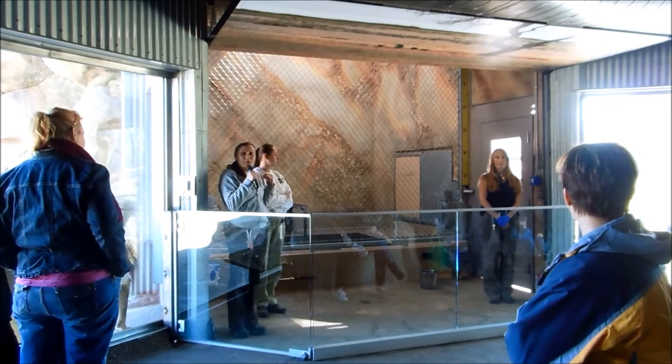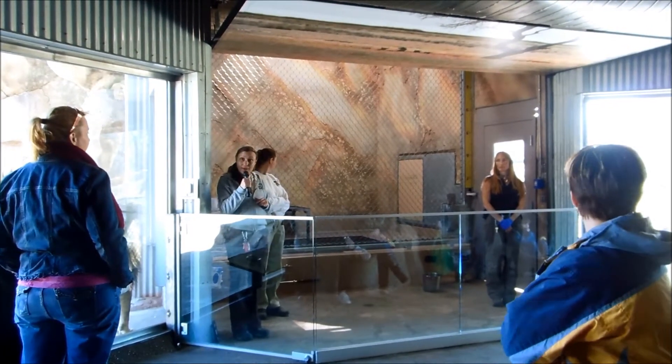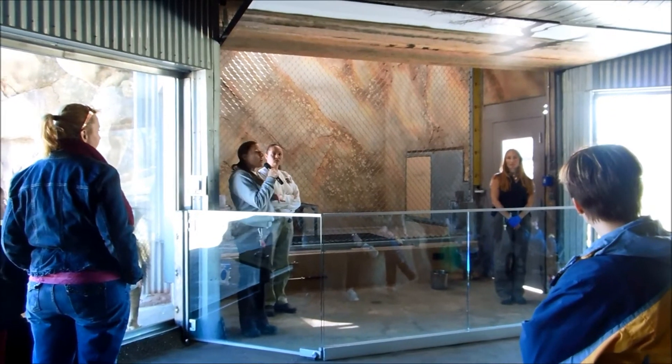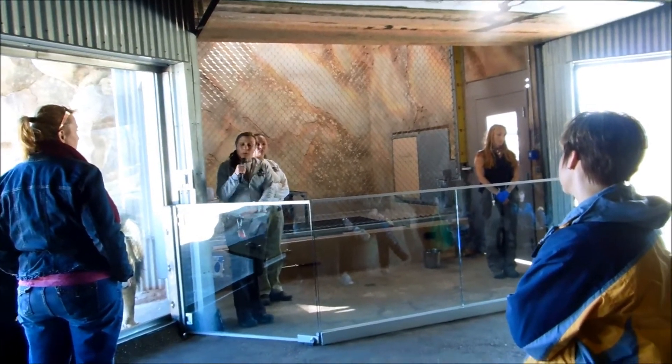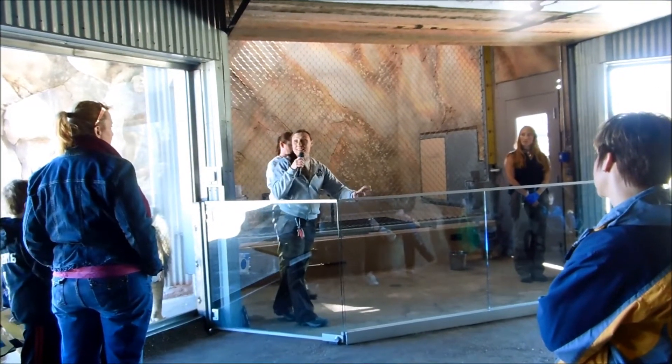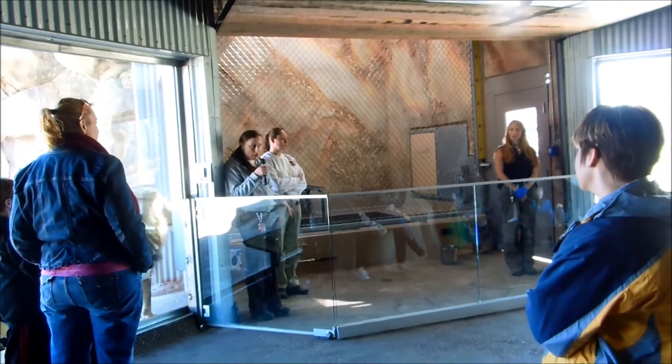She normally gets to be the one to come in here for a demo, so today we're actually going to try to work with him in getting him in here, and we're going to need your help a little bit for this. If you'd like to come up front and take a seat up here, you're more than welcome to — adults, kids, anybody can come right up to the glass.